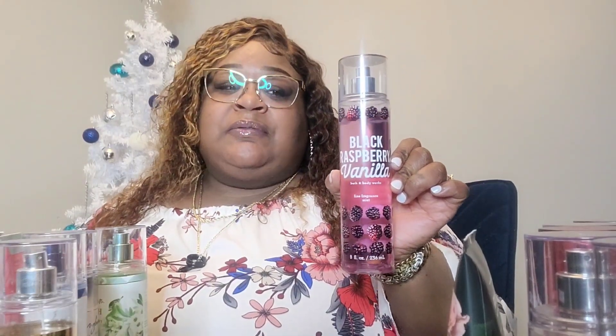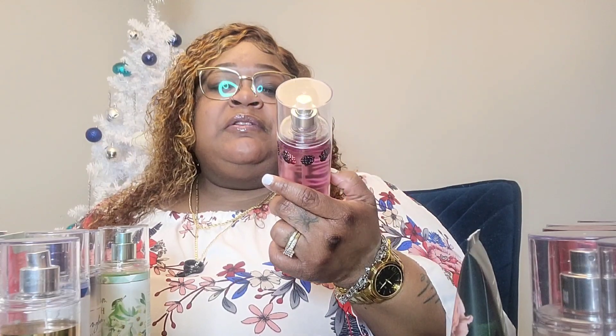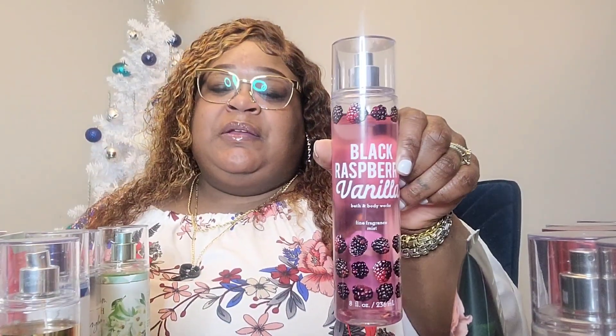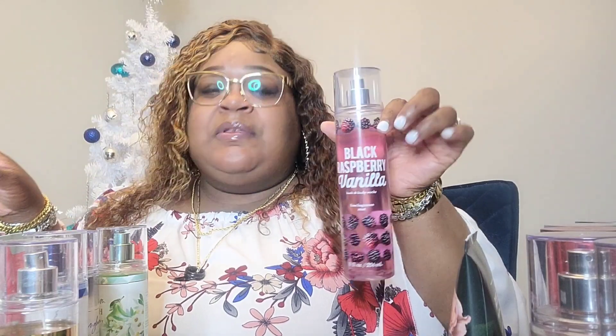Moving along — Black Raspberry Vanilla. I got this on clearance at the outlet for like a dollar — about 90% off from $14. We do have an outlet in Lebanon, Tennessee. I haven't been there in years but the last time I went I got a lot because they had 90% off everything. This one smells like candy — I won't lie. It's something you might want to wear at nighttime or it could be a men-pleaser — real sweet. I've worn it a couple of times but never had the lotion since I got it so cheap.